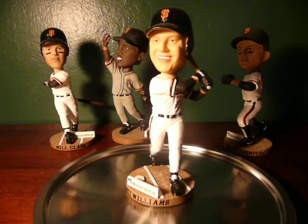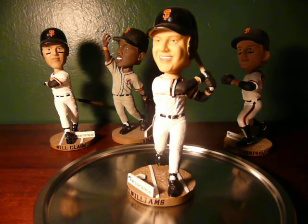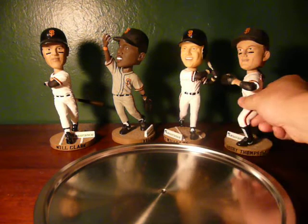Matt Williams was traded to Cleveland in that 1996 trade for a heck of a lot of players, including Jeff Kent, Jose Vizcaino, Joe Amalfitano, and a million dollars which the Giants used to get Darryl Hamilton from Texas. In any case, this is Matt Williams — a great player. You'll see him at alumni games every once in a while.